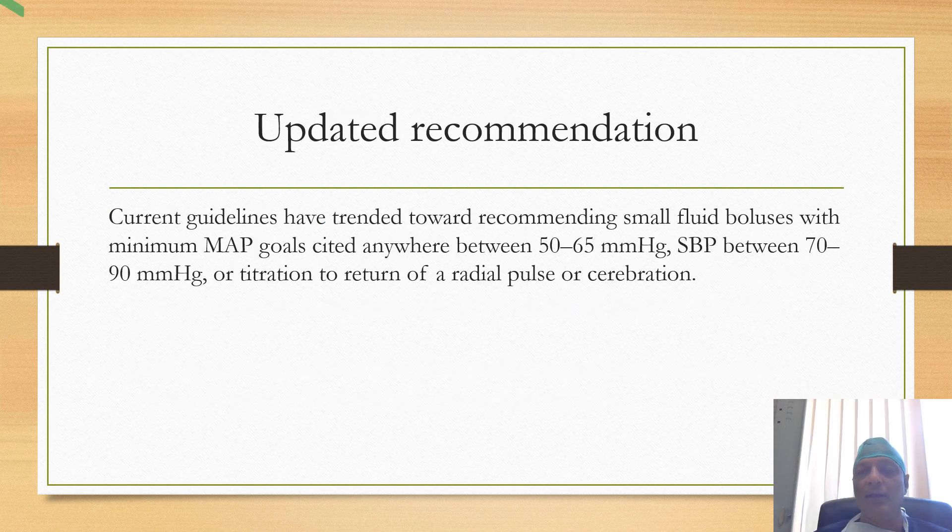In current guidelines on permissive hypotension, there are not only blood pressure goals but clinical goals as well. Current guidelines have tended toward recommending small fluid boluses with a minimum mean arterial pressure goal cited anywhere between 50 to 65 mmHg, systolic blood pressure between 70 to 90 mmHg, or titration to return of radial pulse or mentation.